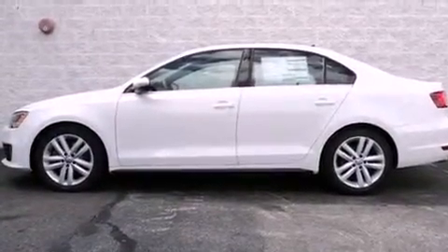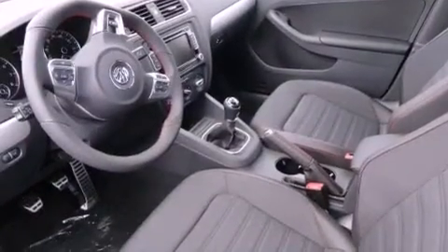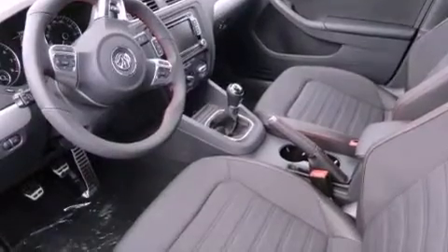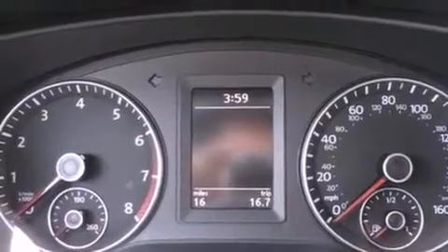All of the following features are included: air conditioning, a split folding rear seat, cruise control, a CD player, a leather-wrapped steering wheel, a passenger side vanity mirror, a security system, traction control, a rear window defroster, and fog lamps.